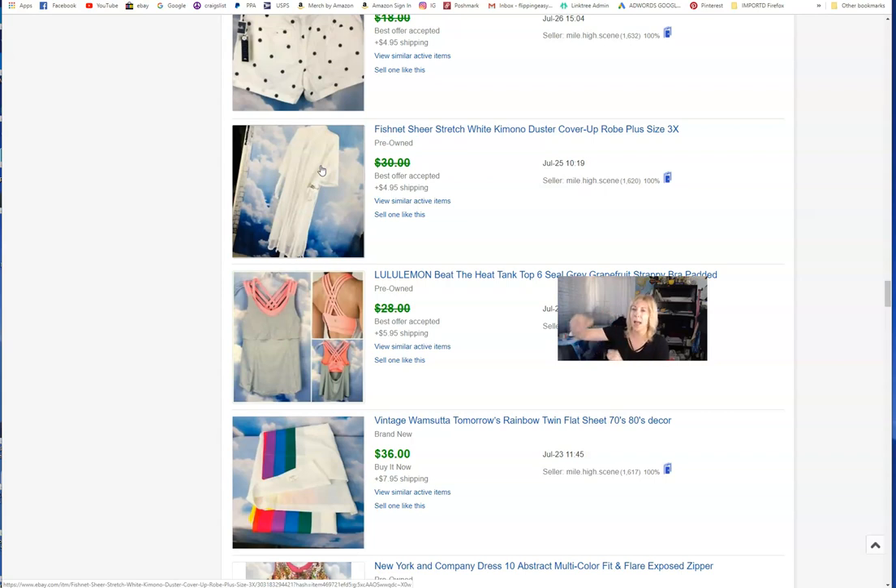I said someone's going to like this as a beach cover-up, for a festival, that Coachella look. I found a lookbook-style image of a girl and I stretched it to represent a plus-size figure since this was a 3X — showing 'hey, this would look awesome like this.' I put 'lookbook model idea' in the listing, showing her wearing it over a cute little tank top and khakis going to a festival. That's why I got a pretty good price.